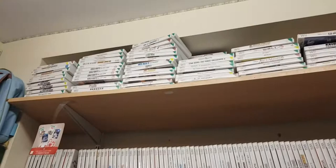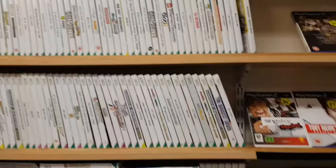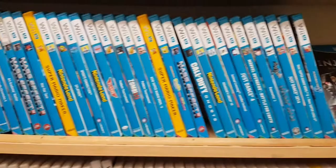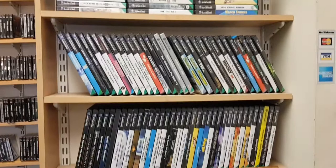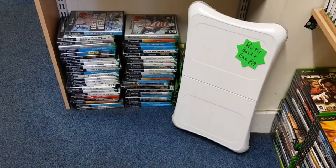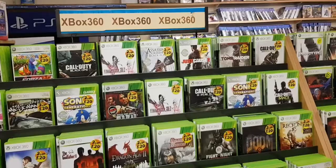Further down we've got Wii. I'm not the tallest guy in the world, but I'll try and get all of that. Wii U. Gamecube. And then all your 360 stuff. I won't go into too much detail on that because it's just so available in all the charity shops these days.